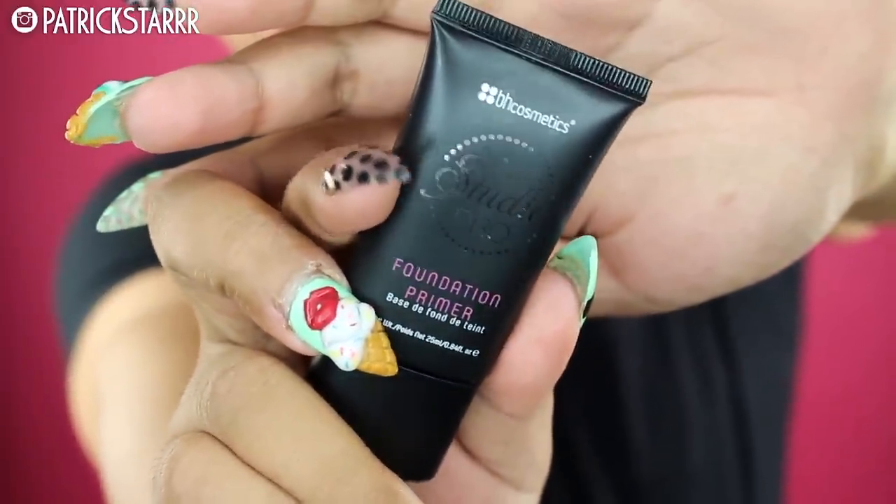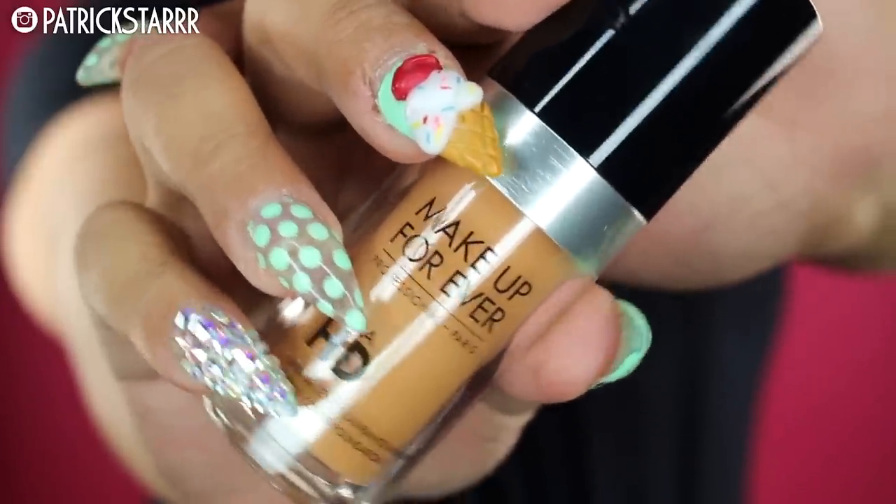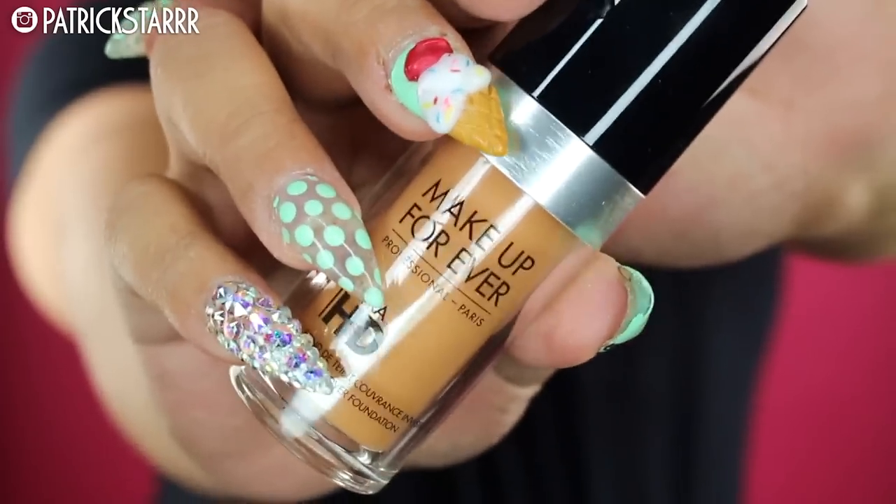Hey guys, it's Patrick Starr! We're going to do the HD primer by BH Cosmetics — this primer is amazing, it's very similar to the Benefit professional primer. I'm just going to smooth out my pores for this brand new foundation: the Make Up For Ever Ultra HD Foundation in color 170. I'm going to shake this up because it's very thin but amazing for high-definition filming.